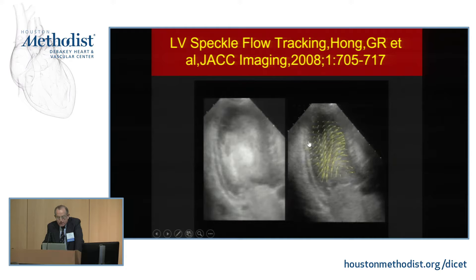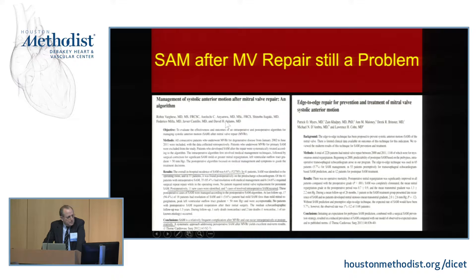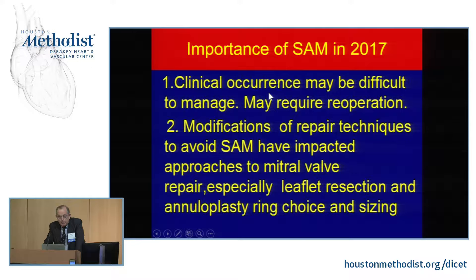Even distinguished colleagues still report a problem with SAM — systolic anterior motion — which is an iatrogenic complication. SAM remains a real problem: it's a common cause of repair failure, it's difficult to manage, inotropes make it worse, it may require re-operation, and deaths have been reported. The biggest consequence is a violent attack on the mitral valve leaflets — endless shaving, cutting, trimming, transposing, and sliding. This is one of the major reasons for the 40% failure-to-repair rate, as surgeons get enmeshed and trapped.